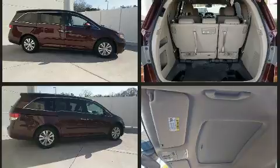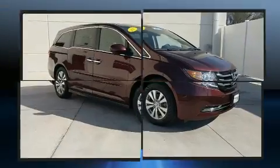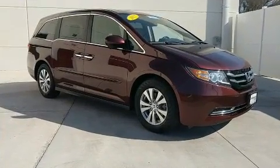Honda also prioritized safety and security with features such as dual front-impact airbags with occupant-sensing airbag, a security system, and four-wheel disc brakes with ABS.